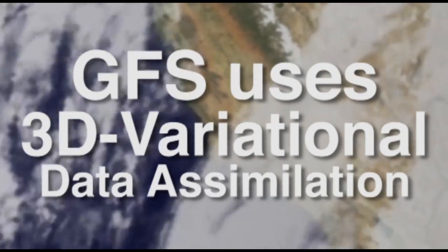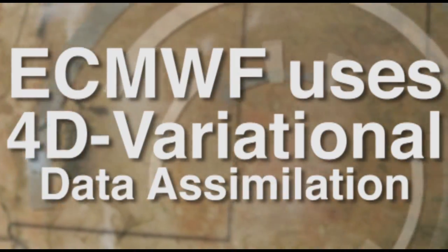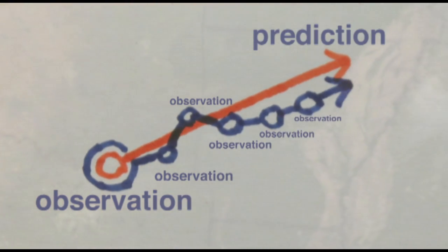To make a forecast, the US model uses 3D variational data assimilation, meaning it collects data at a precise time and makes a prediction based on that. The European model uses 4D variation, so it collects observations over a period of hours, updating information continuously before it makes up its forecast.